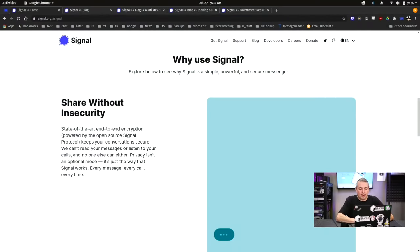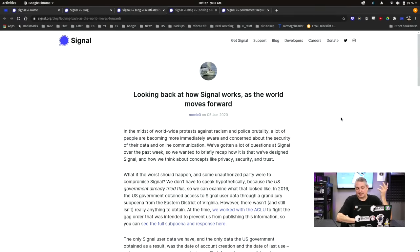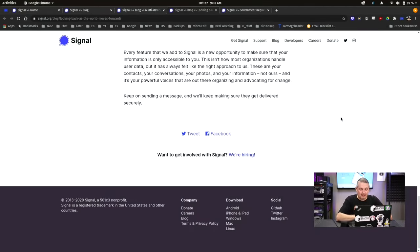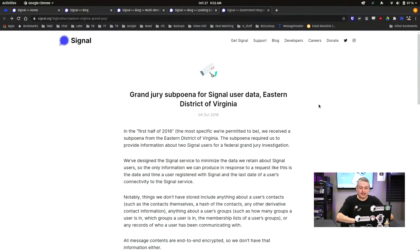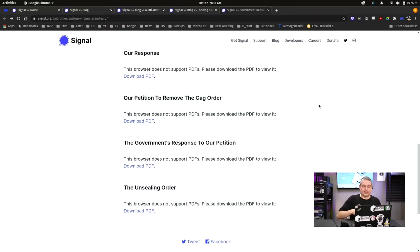How do you know they avoid the issues? They have several responses about how they've dealt with grand jury subpoenas — basically giving all they have, and when you see all they have, they really don't have much. They link to exactly what they submitted. They actually had to file a petition to remove a gag order in order to be allowed to say what they did share with the government. They're very transparent about this whole process.